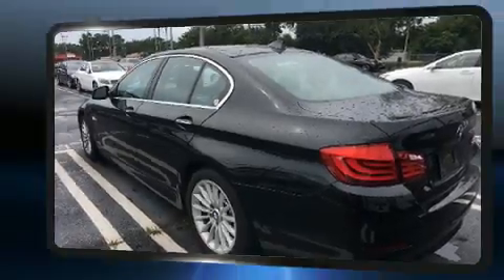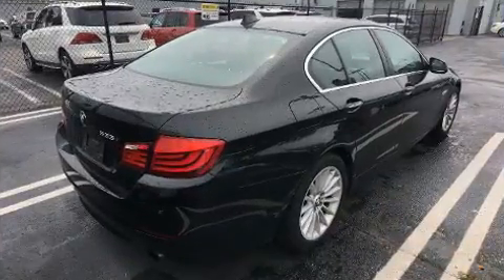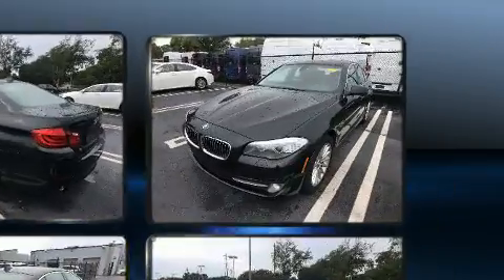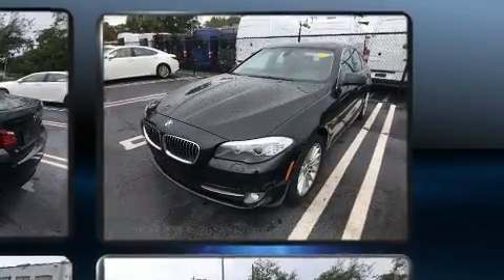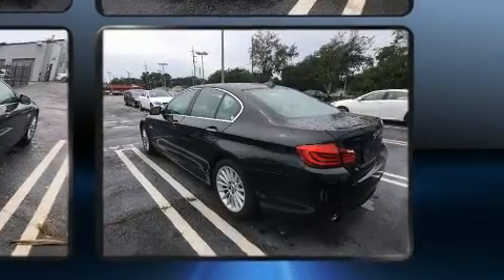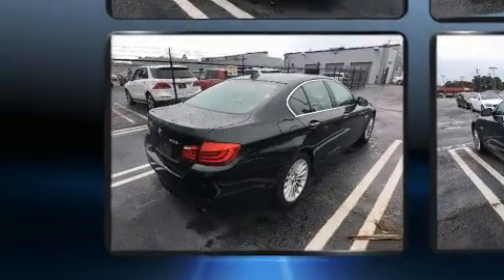BMW ensures the safety and security of its passengers with equipment such as dual front impact airbags with occupant-sensing airbag, brake assist, anti-whiplash front head restraints, an emergency communication system, and four-wheel disc brakes with ABS.